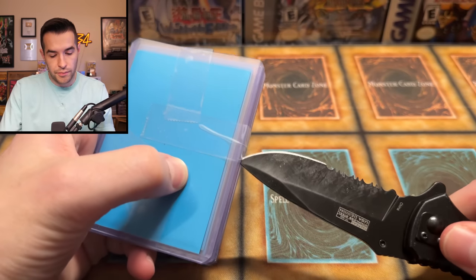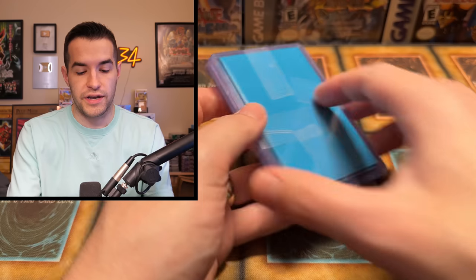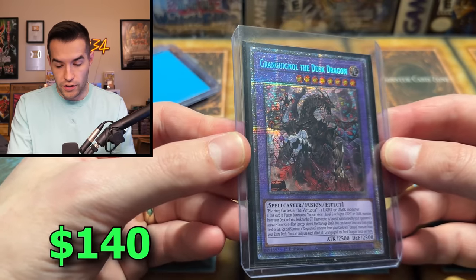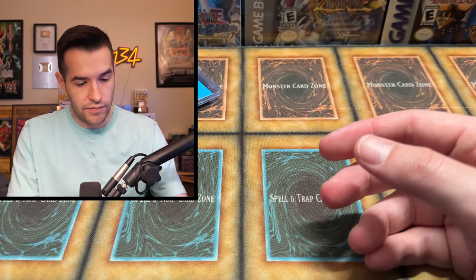Then we have some Top Loaders which are taped up. I got a sneak peek of one of the cards, which was a pretty nice card, so I knew these were going to be pretty decent. I don't know if there's an order, I'm just going to go. Starlight Rare — that's pretty nice. That's a nice card right there.